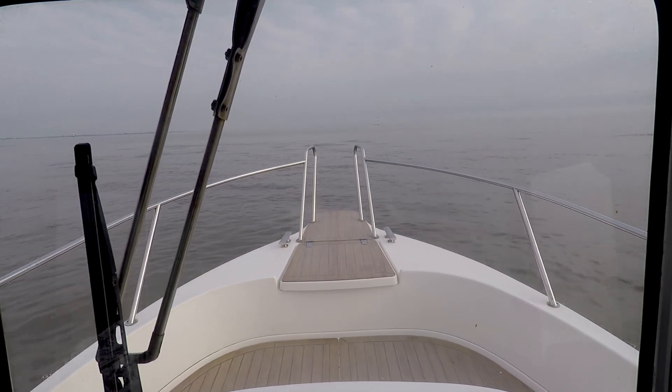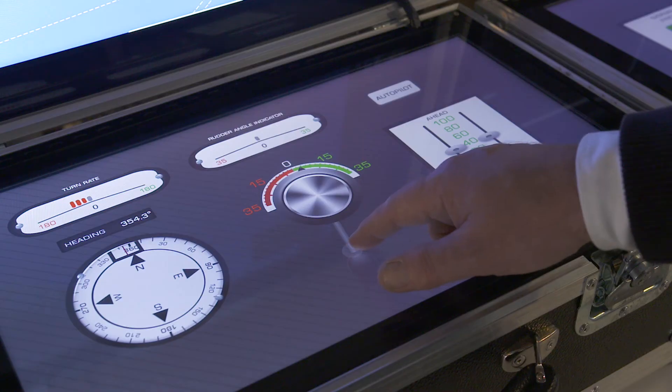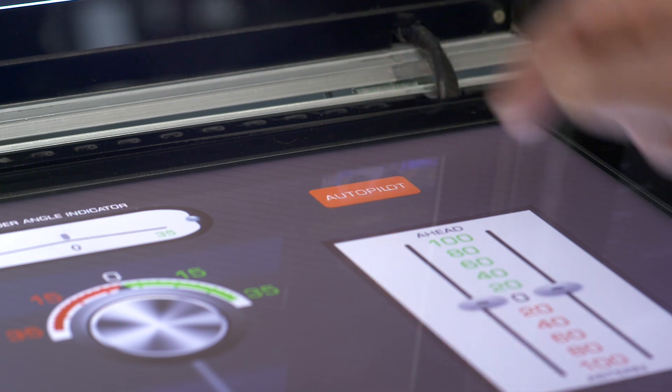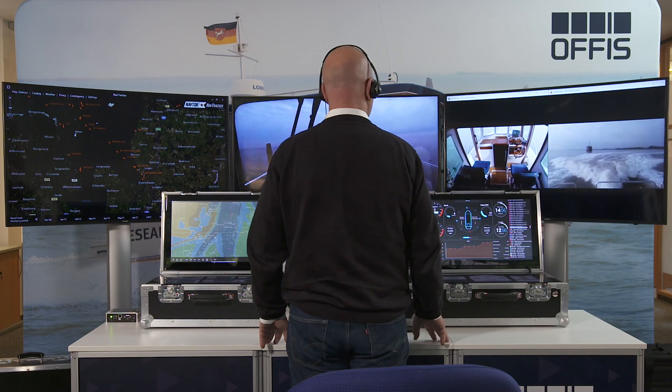Shore Base Bridge is an important step towards the autonomous vessel, with or without a crew. As part of a fleet management system, it will enable support from shore. Shore Base Bridge may also take over control of the vessel, reducing costs, as only one crew member is required on board to have a failsafe backup.